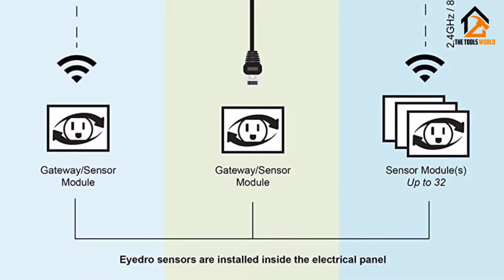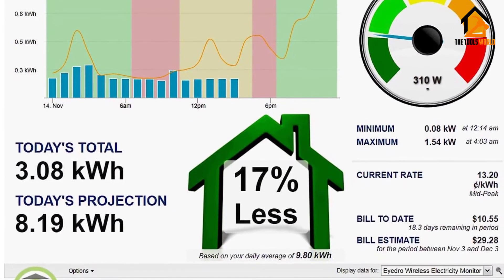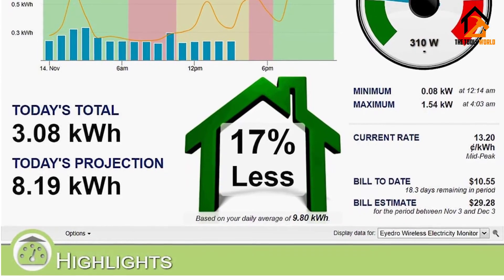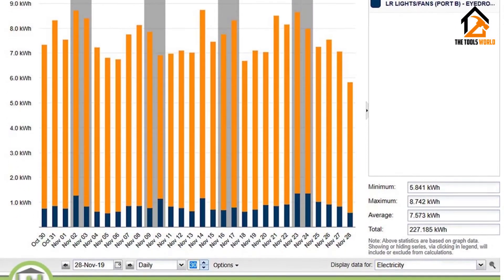Also, since the sensors have enhanced accuracy, they display even the slightest changes in current, preventing system overloads. Don't forget to use Wi-Fi to have real-time updates on your power usage status.